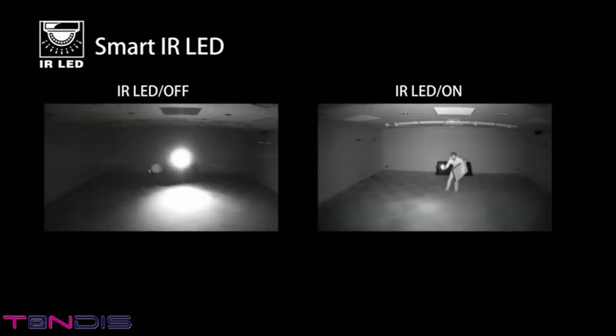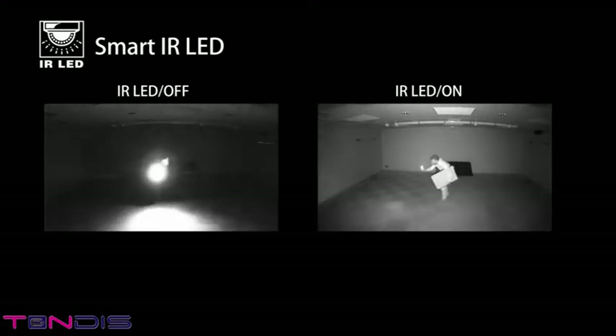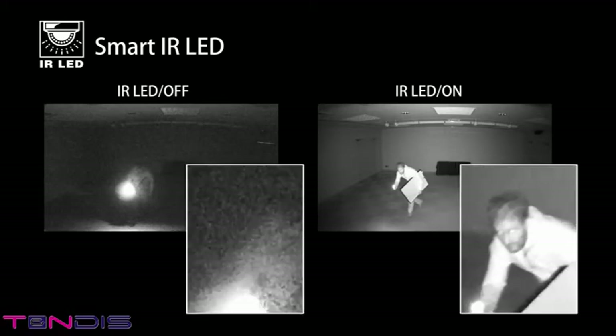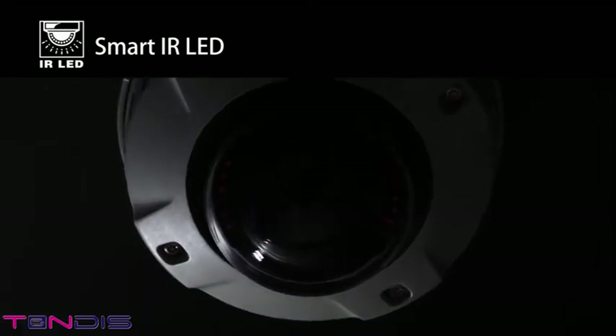At night or in dark places with no light, images can be made visible using infrared LED. Movement and people's faces are visible under zero lux environments. The 6 Series dome cameras come with a standard built-in Smart IR LED. The Smart IR LED creates average lighting across the entire view and prevents spotlights.